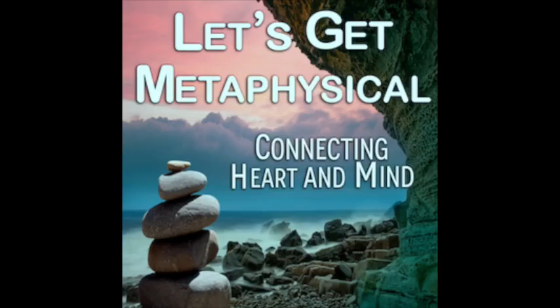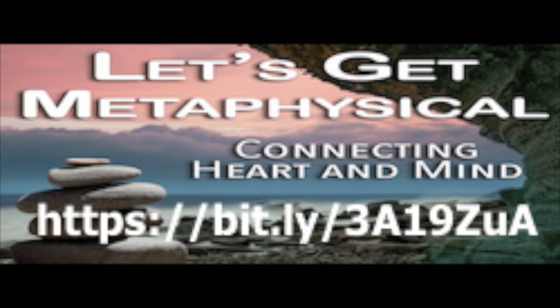The way your spine works is dependent upon the way your brain is able to communicate with your spine through the spinal cord. If you don't have impingement, everything's going to go through accurately. Thank you so much for joining us today. I am Reverend Allie Bierman, and this is Let's Get Metaphysical: Connecting Heart and Mind. I invite you to join our Facebook group where you can ask questions, make a new friend, and get the extras I put in every week.